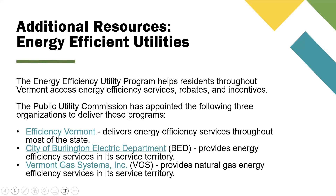The Public Utility Commission has appointed three organizations to deliver these programs: Efficiency Vermont delivers energy efficiency services throughout most of the state; City of Burlington Electric Department (BED) provides energy efficiency services in its service territory; and Vermont Gas Systems Inc. (VGS) provides natural gas energy efficiency services in its service territory.